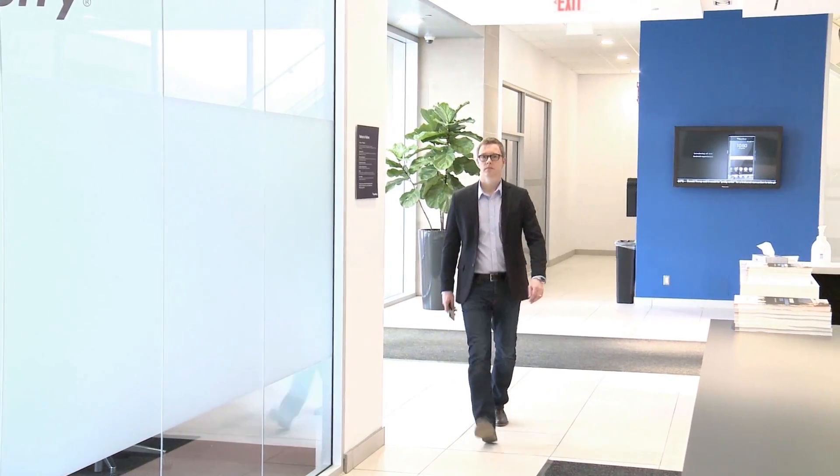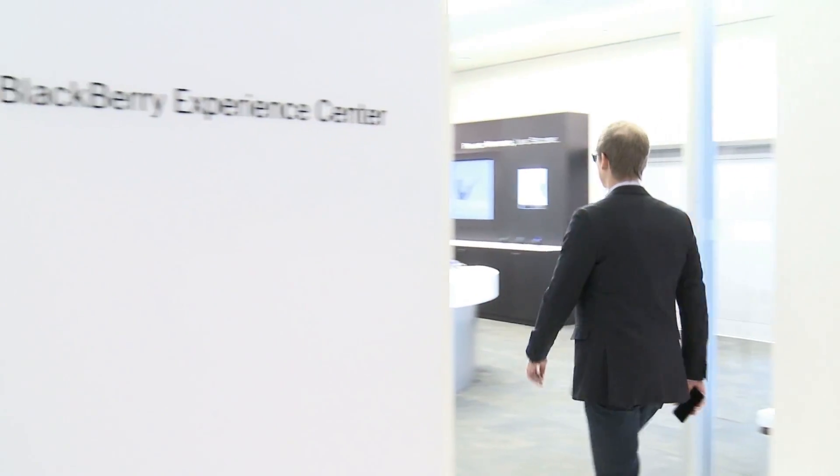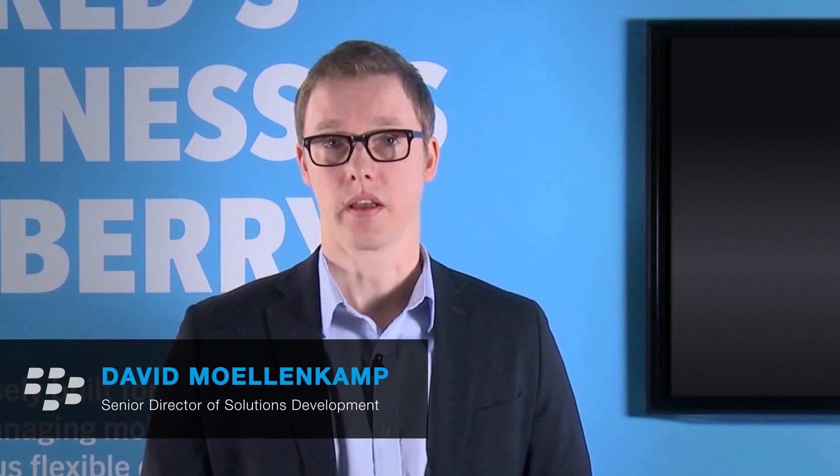Over the past several years, it's become crystal clear that your users want applications that extend the critical workflows, processes, and tools that they need to do their jobs while they're on the go. I'm David Molenkamp, Senior Director of Solutions Development at BlackBerry, and I'm here to talk to you about how you can leverage BES 12 and the Good Dynamics platform to extend those tools to your end users and make them more productive in the work that they do every day.